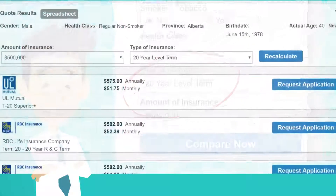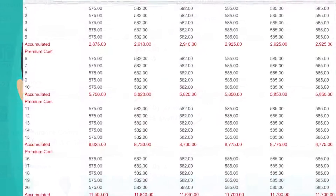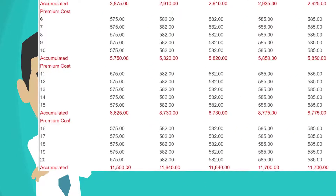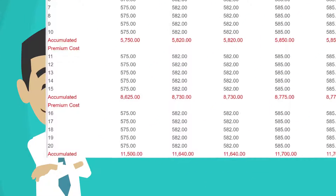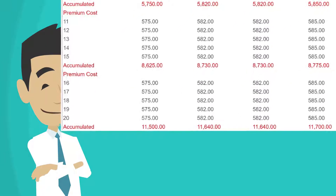Press Compare Now again. The monthly cost is now $52.38 instead of $30.20 as it was for the 10-year term insurance. Here is the money saving difference though: the 20-year term insurance does not have the huge price jump in year 10. In fact, there is no price increase for the first 20 years.